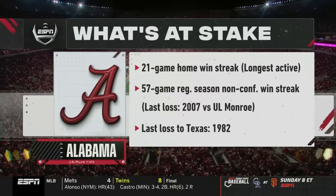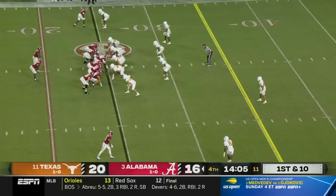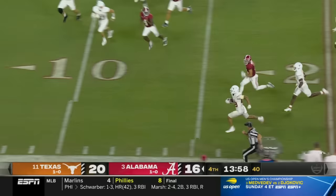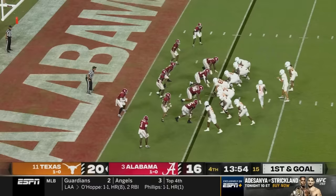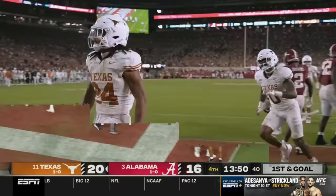Bama hasn't lost at home since Joe Burrow and the Bayou Bengals came in here in 2019. On display tonight battling in year three. Milrow delivers right into the hands of the Longhorn — intercepted by Jared Thompson, his second mistake. He steps out inside the 10 — that is a disastrous play for Milrow, his second pick tonight. Worthy in motion, Brooks fights to the end zone, and Texas quickly cashes in to build the lead.